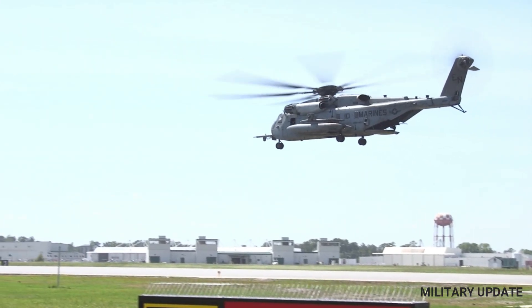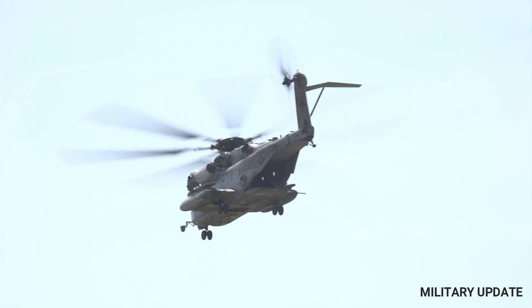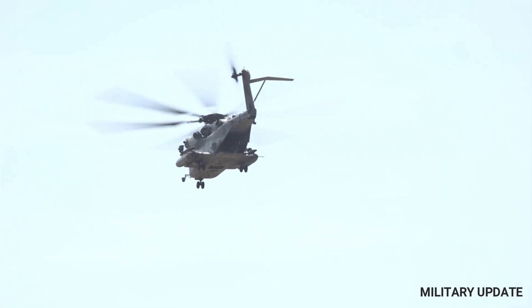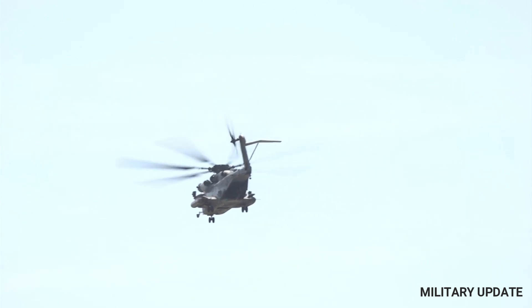The CH-53 is primarily operated by the United States Marine Corps, but it is also used by the United States Navy and the United States Air Force. It has also been exported to a number of other countries, including Israel, Germany, and Japan.